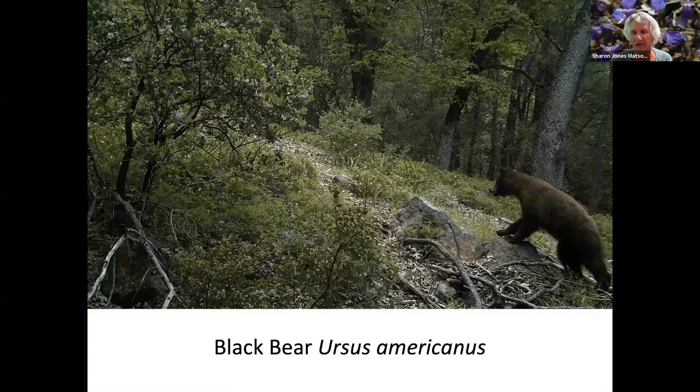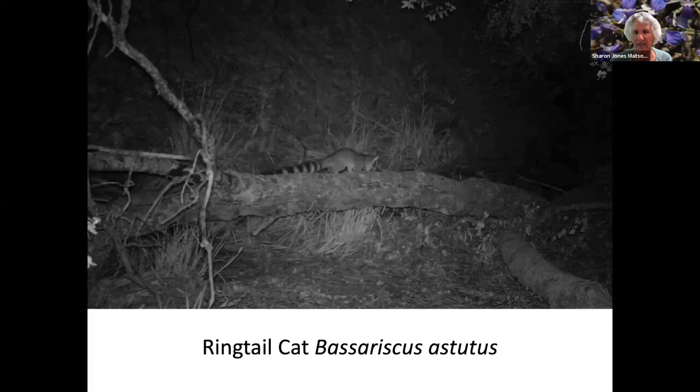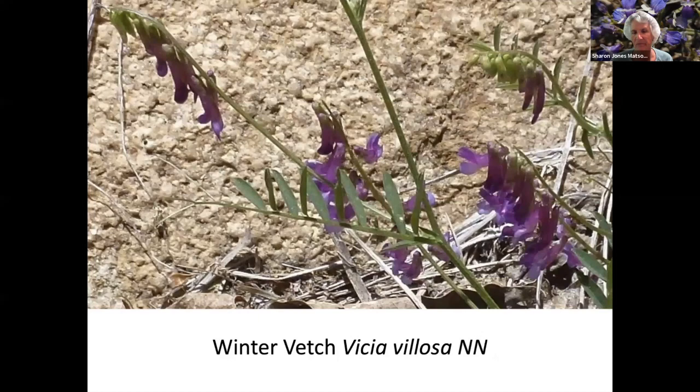A brown bear, which we never saw except with a game camera. Mountain Misery. Bobcat. Seep spring monkey flower. A ring-tailed cat, which is not in the cat family — it's actually a relative of the raccoon. Western Bitstork. Tarantula. And a whole herd of wild turkeys. You can see the trees in the background affected by bark beetle that killed them off, and the Creek Fire went through this area and burnt everything to the ground, including the cabin.